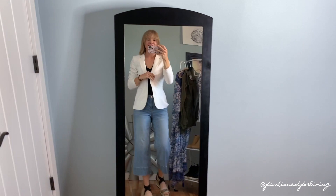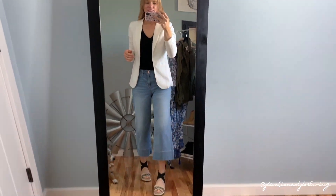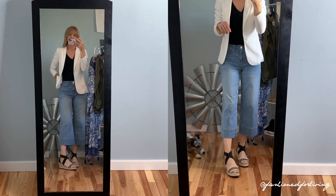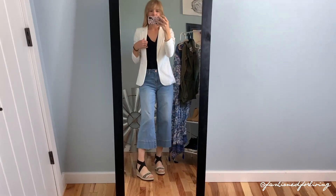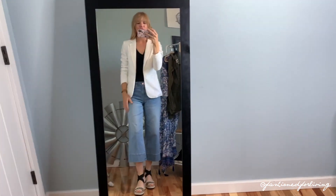You didn't think I would let this outfit go by without putting on a white blazer. Doesn't this look so dressy and classic? This would be great for church. The white of the espadrilles really coordinates and goes so well with the white of the jacket — it really complements each item so nicely.